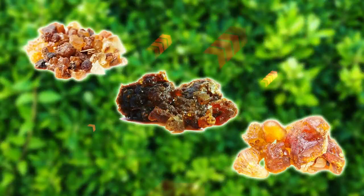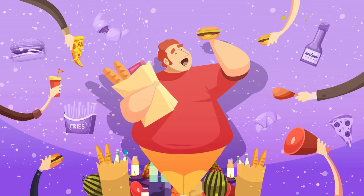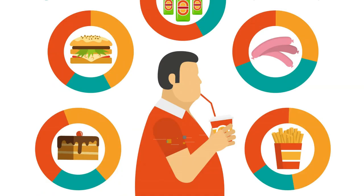Gugula gum is a yellowish resin extracted from the tree. It is used in Ayurvedic medicines as a remedy to reduce high cholesterol in the blood, arthritis, obesity, hardening of the arteries, acne and other skin diseases, and weight loss.